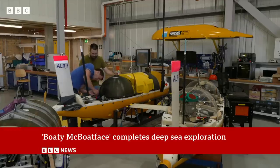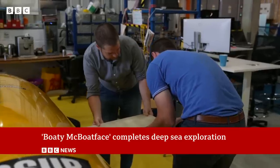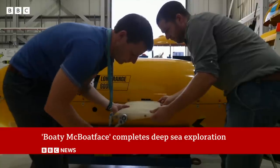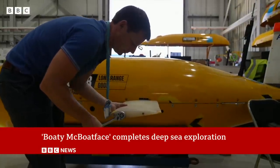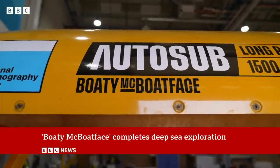From Mission Control at the National Oceanography Centre in Southampton, Rob Templeton and team track Boaty's every move. The robots are their pride and joy. They look after a fleet of six, all with the same name, voted for by the public.